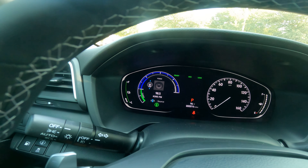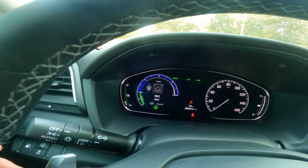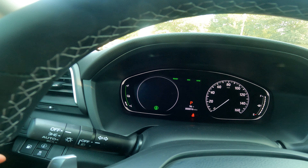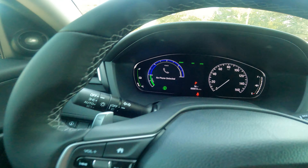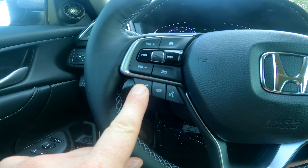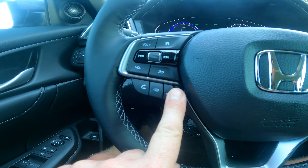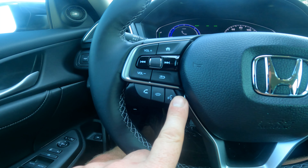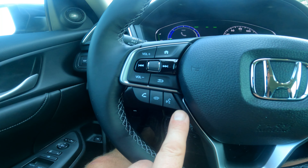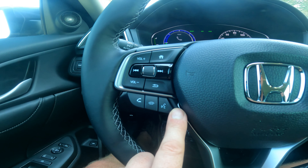Continuing down — phone: you connect up your phone, and you'll have Bluetooth controls to answer, hang up, and use voice command to call or text someone. If you press and hold, you can use Siri for Apple CarPlay or Google for Android Auto. You can send a text, navigate, call a place — all the normal things you'd use a voice assistant for.